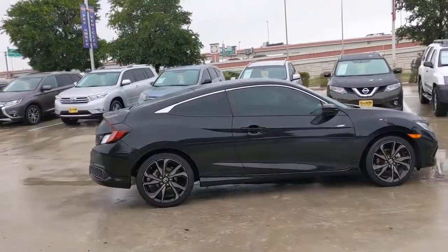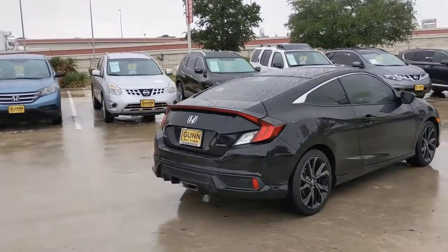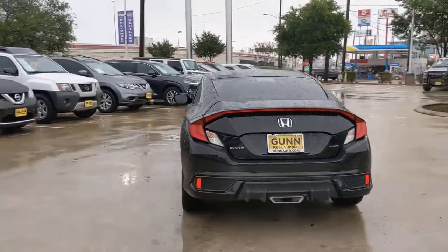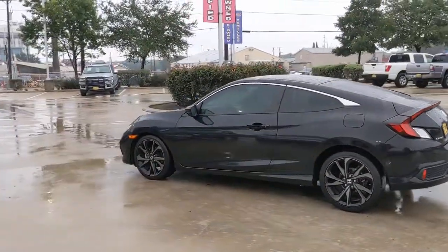You will love the features of this 2019 Honda Civic with less than 15,000 miles on the odometer. This vehicle stands out from the rest — presenting the Honda Civic sedan, the iconic, sophisticated compact that sets the standard for comfort, reliability, performance, and efficiency.